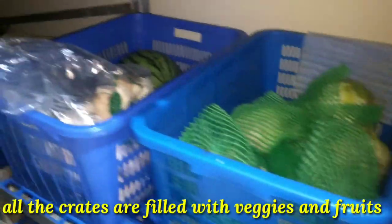These are all juices, and some vegetables. There are beans and some vegetables in the crates, and fruits.